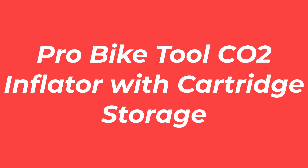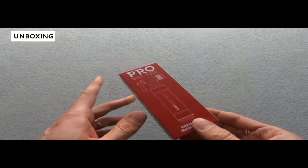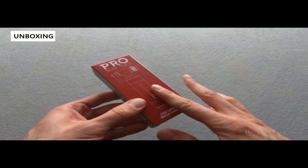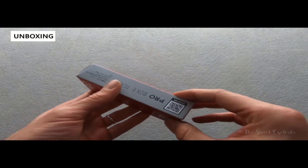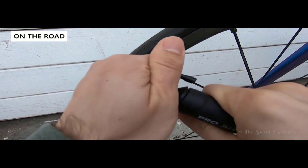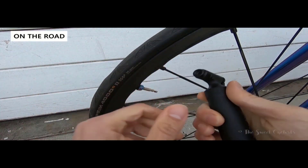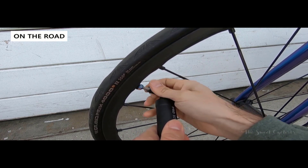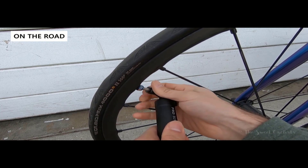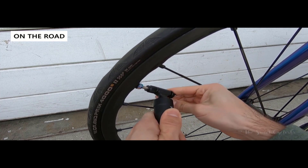Number 2: the Pro Bike Tool CO2 inflator with cartridge storage. Never have to spend half an hour again with this Pro Bike Tool fast and reliable CO2 tire inflator — it will inflate your tires in seconds. Pro Bike Tool uses a one-turn valve system; the control lever operation regulates the speed of the CO2 release for complete control and preciseness. The twin valve heads can be used with either Presta or Schrader without needing to switch the head. This CO2 inflator ensures a secure connection with zero leaks.